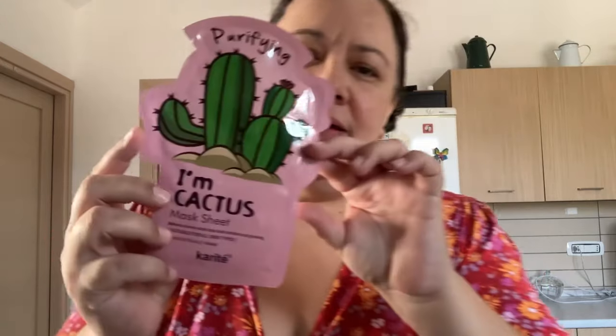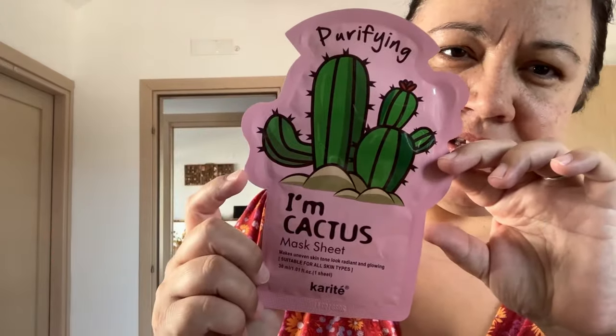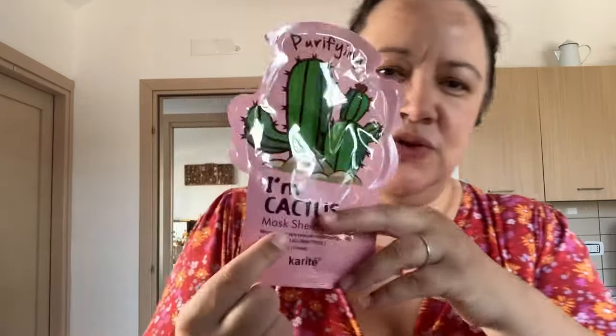I picked up a cactus face mask. I'm not a huge fan of sheet masks, but it's very hard to find something that isn't in sheet form, so I thought let me try one again — I know I might regret it. This was two euros, which I feel like in the UK it would have been one pound, but okay.